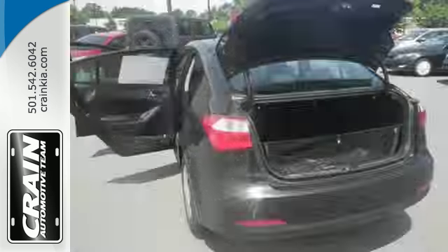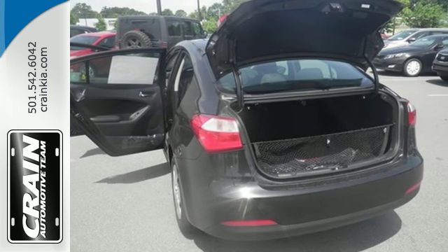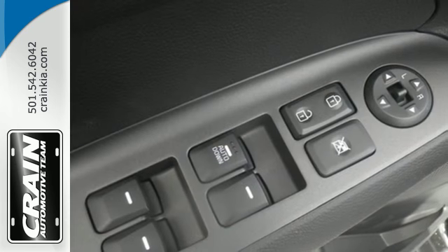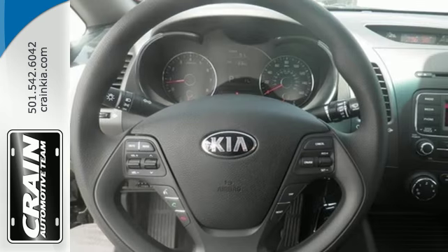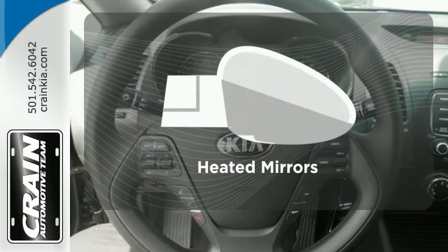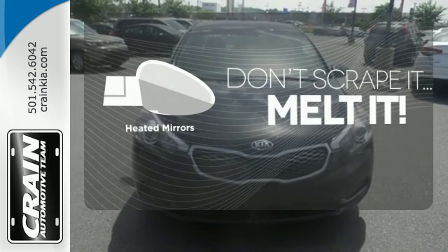Not only is it affordable, practical and fuel efficient, but it has plenty of great features too. It has heated mirrors, Bluetooth connectivity, a multi-function steering wheel and active ecosystem. Avoid scraping snow and ice with heated mirrors.